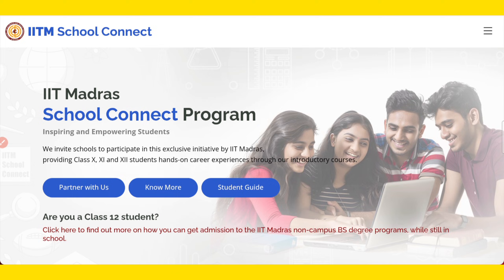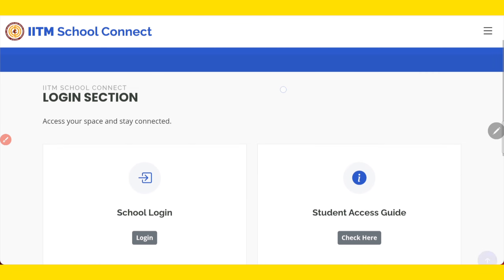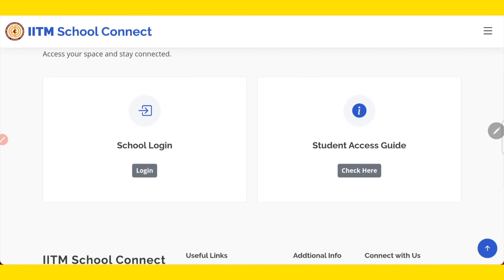Once you submit the Google form, you will get your login details. Come back to the website — there are two logins: school login and student login. The school needs to log in first and enter all the student details of those interested to participate in the course. Once you do that, you will get individual student IDs so that each student can also log in.